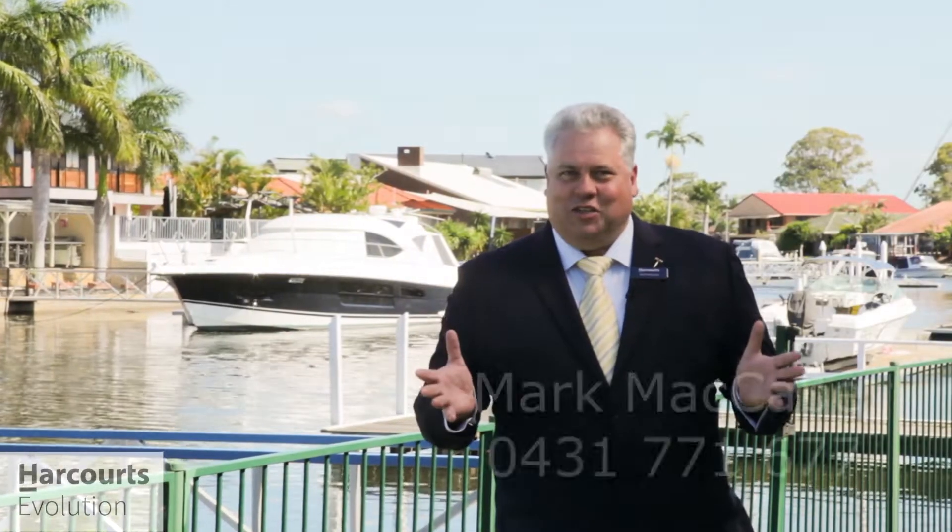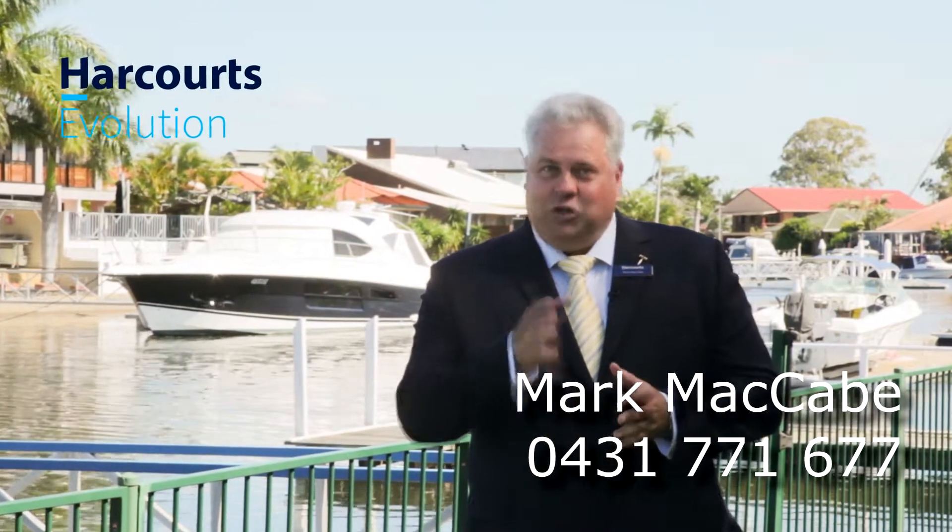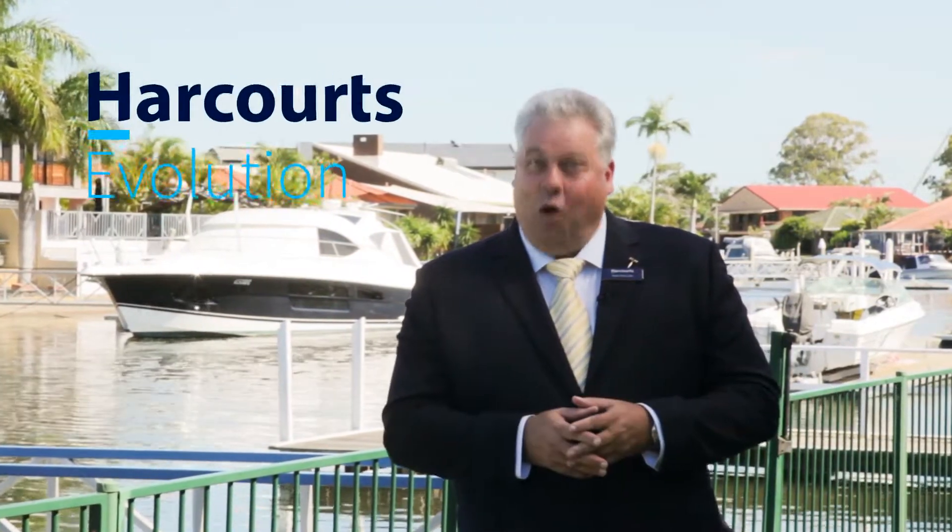I take it you're as excited as I am about this particular property. I look forward to seeing you at the open for inspection — make sure you bring your checkbook, because this home won't last.